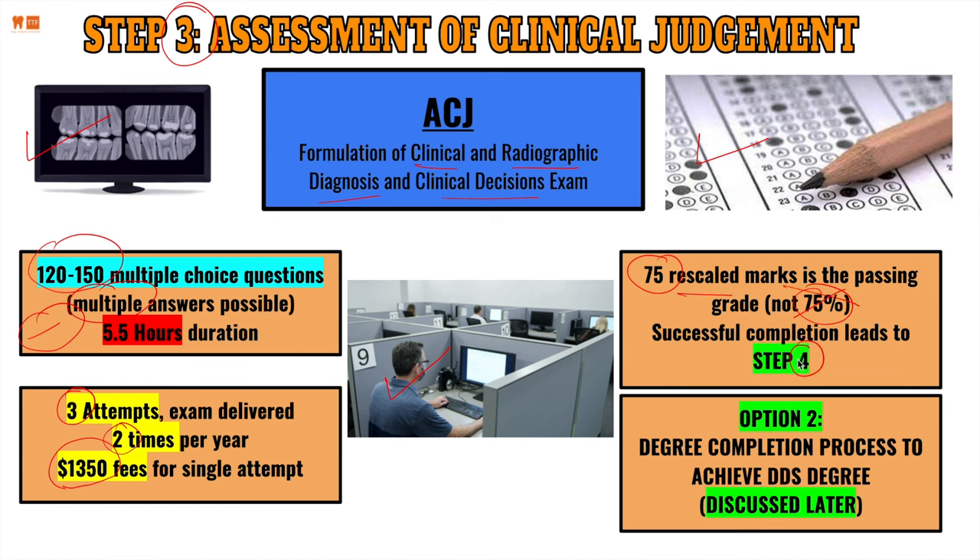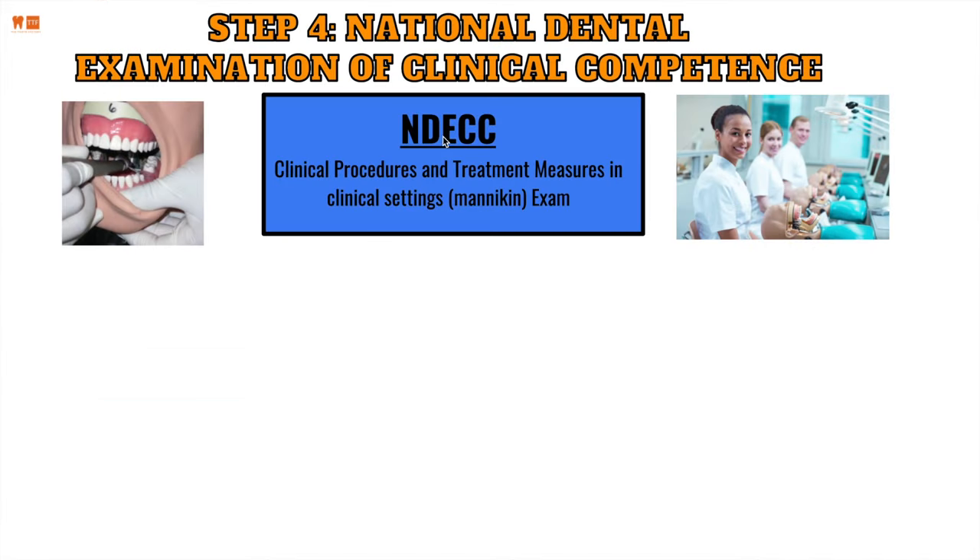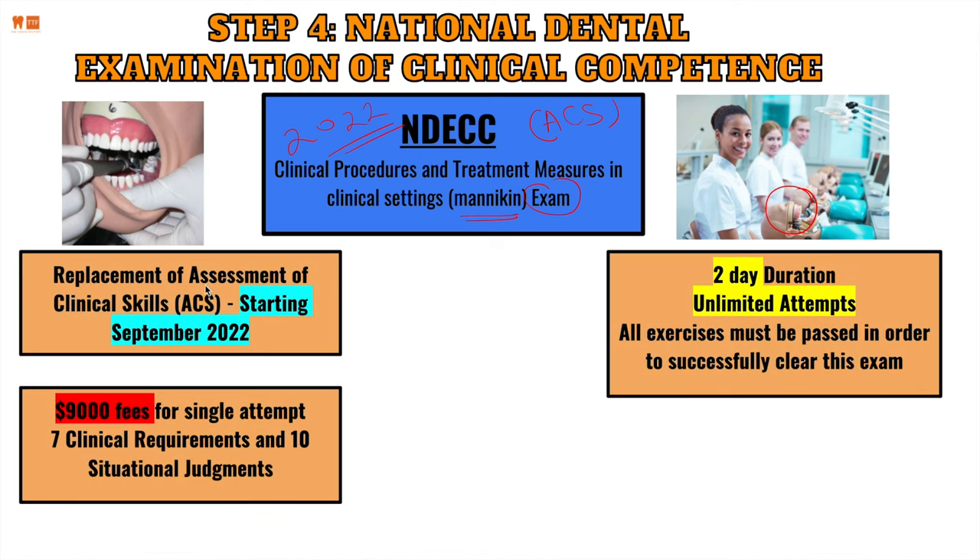Step four is the National Dental Examination of Clinical Competence (NDEC), which replaces the former ACS exam. It begins in September 2022. This is a clinical procedures exam performed in a clinical setting — essentially a mannequin exam similar to dental school practicals. The fee is $9,000 per attempt. There are seven clinical requirements and ten situational judgments. Unlike previous exams, NDEC offers unlimited attempts. All exercises must be passed — you cannot fail any single component.